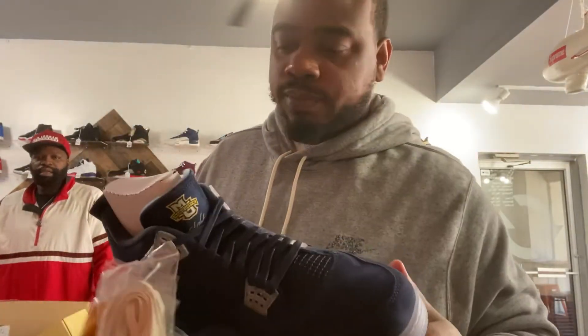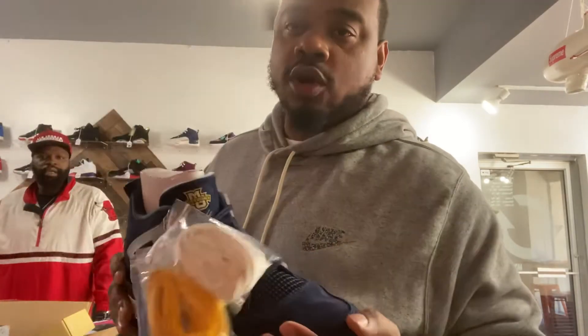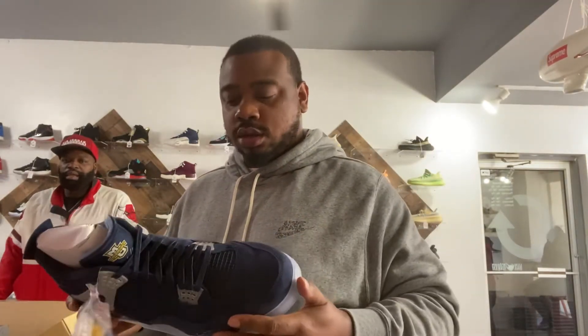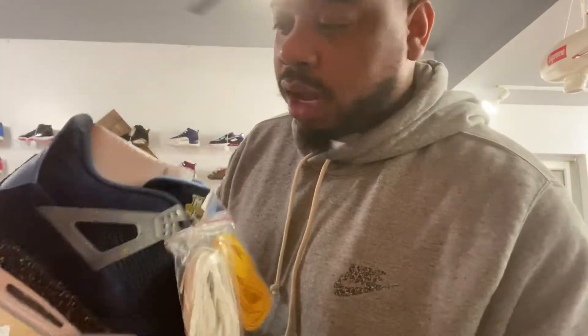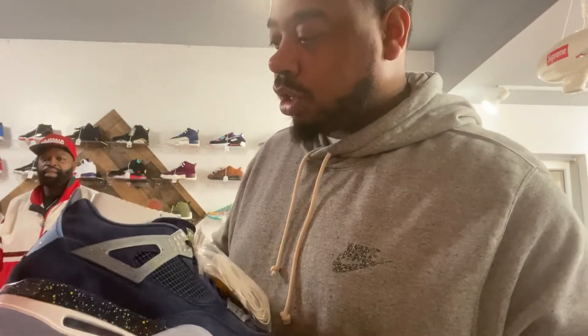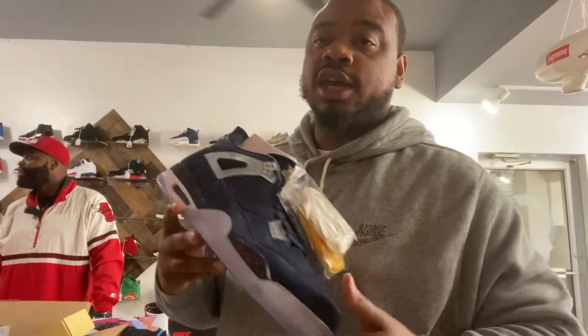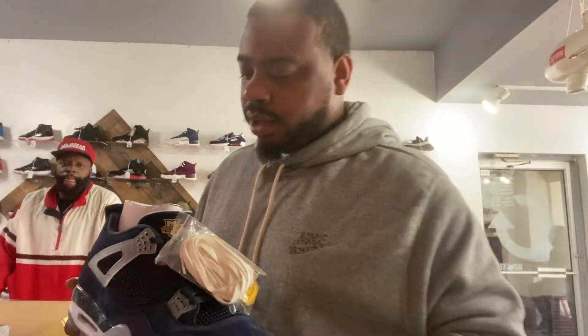These are the Marquette PE 4s — player exclusive. The only way you can get these shoes is if you know somebody who plays basketball for Marquette and they got them and sold them to you. That's the only way possible. This will be my first time ever holding a pair of PEs. I'm not gonna tell y'all the size because I don't want y'all trying to figure out who at Marquette I'm linked with. These are a fire shoe — Marquette definitely has some fire PEs. I'd love to get my hands on some Oregon PEs, but Marquette works since this is home.